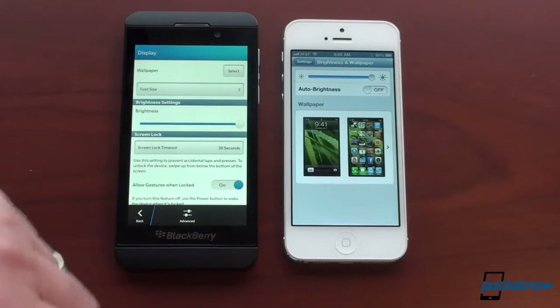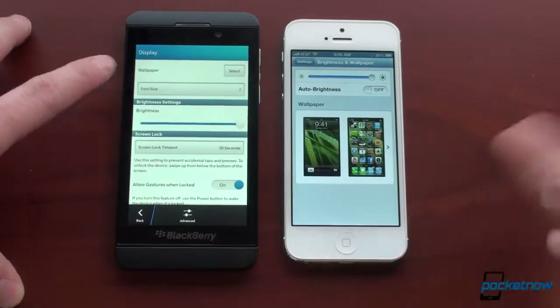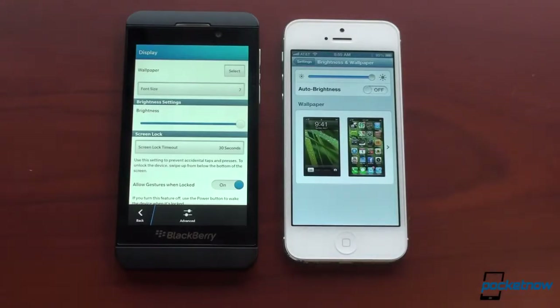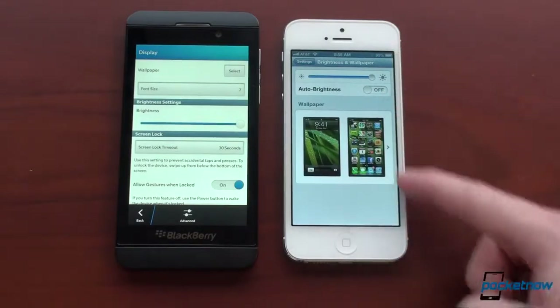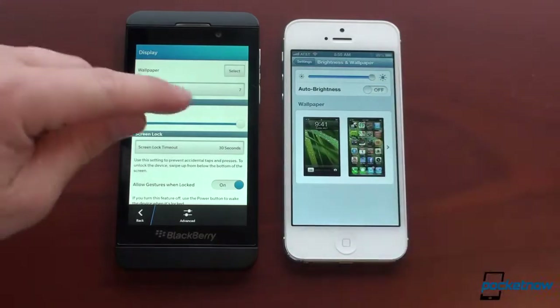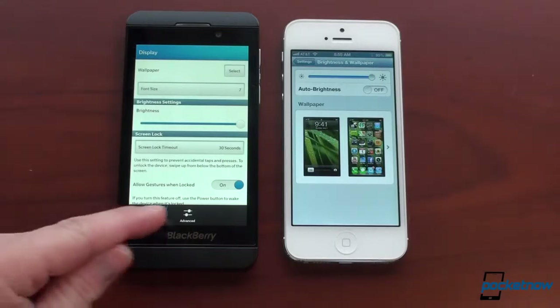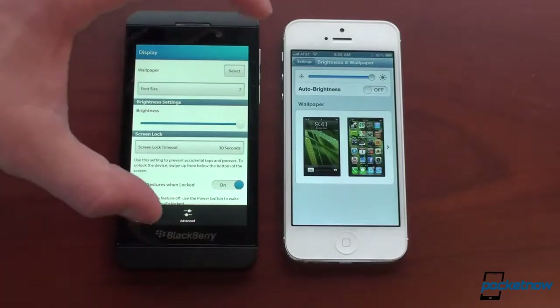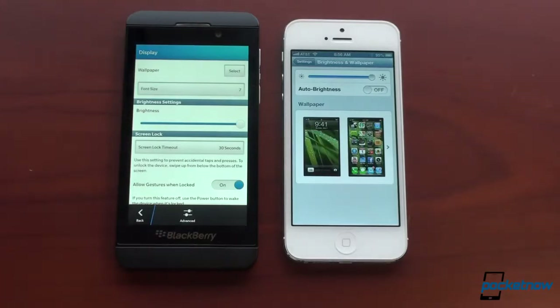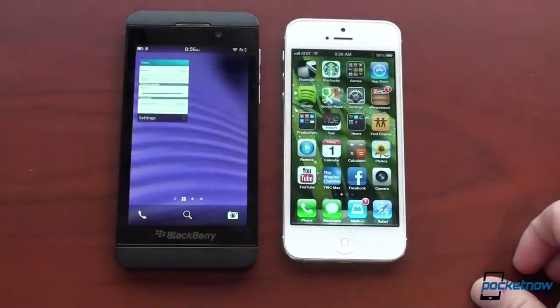We've jacked brightness up to 100% on both devices with auto brightness turned off. What you can tell right away is that the screen on the Z10 is warmer — some people like warmer screens, some people don't. These are very different screens but they're similarly sized. We've got a 4-inch 1136x640 display on the iPhone 5, that's 326 PPI. The Z10 beats the iPhone 5 in terms of PPI with a 1280x768 resolution on a 4.2-inch screen, making for a PPI of 355. Can you tell the difference between the two? Not really — they're both extremely crisp and they look really, really good.